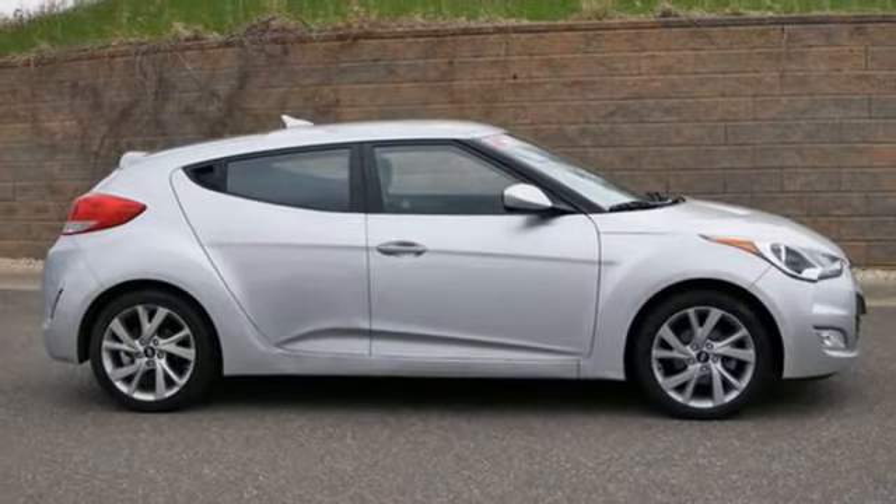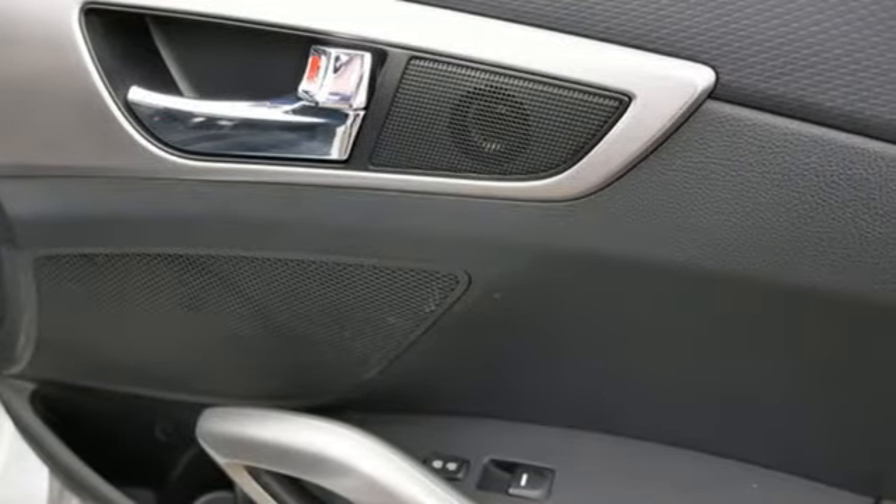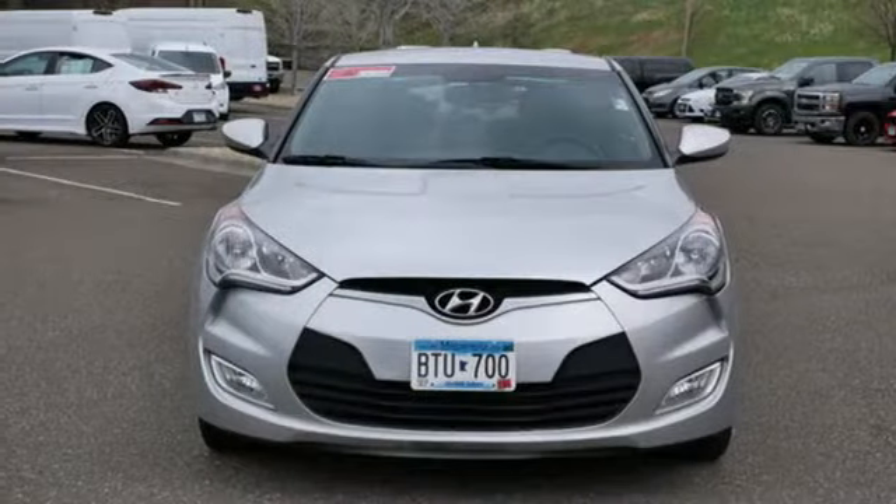Hyundai's brilliant design team has integrated this three-door design into the car's sleek styling, so unless you look close, you'd be none the wiser. Hyundai's attention to detail means a better driving experience for you.